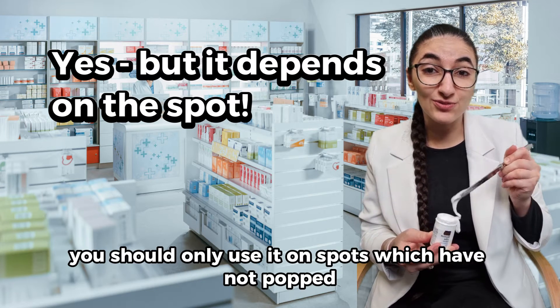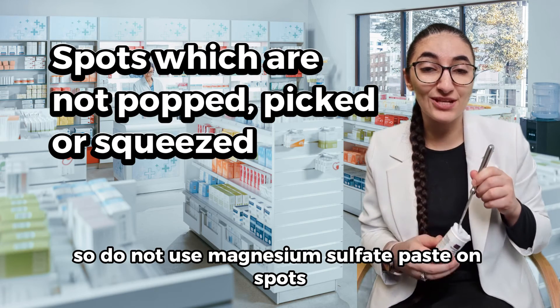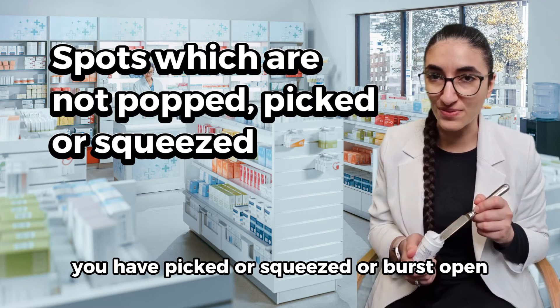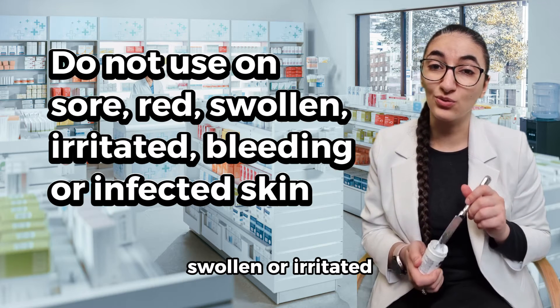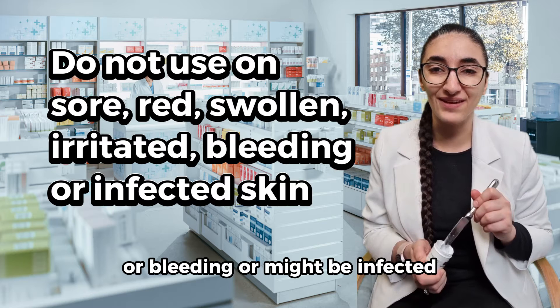You should only use it on spots which have not been popped. Do not use magnesium sulfate paste on spots you have picked, squeezed, or burst open, and do not use it on sore skin that is red, swollen, irritated, bleeding, or might be infected.